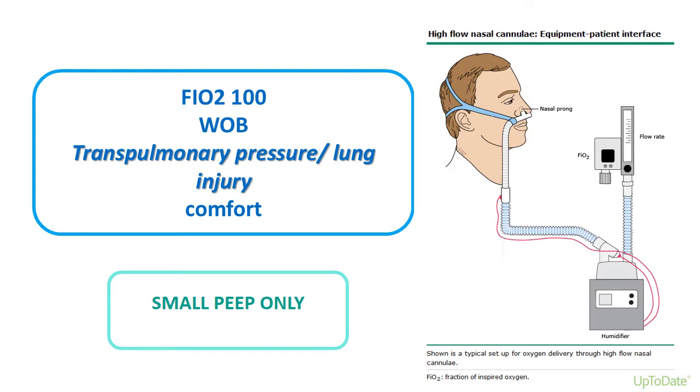The HFNC system uses nasal prongs made of soft pliable material, comfortable for the patient, available in various sizes. The FiO2 can go up to 100%, the flow rate up to 60 liters per minute, and a humidifier warms the air through heating wires up to 37 degrees centigrade.